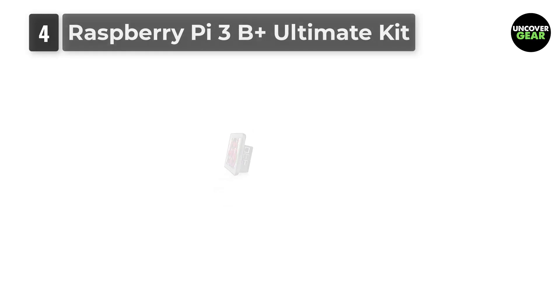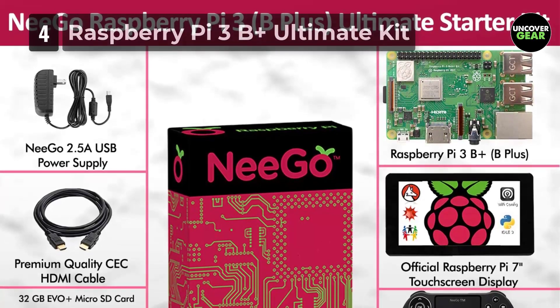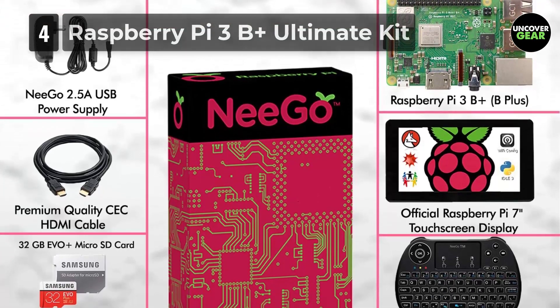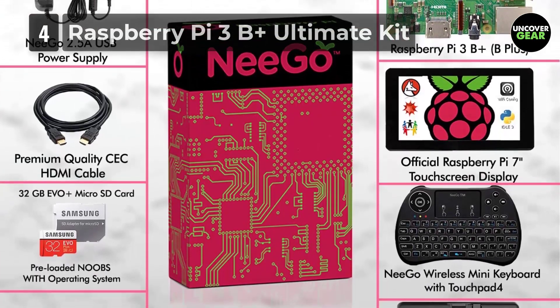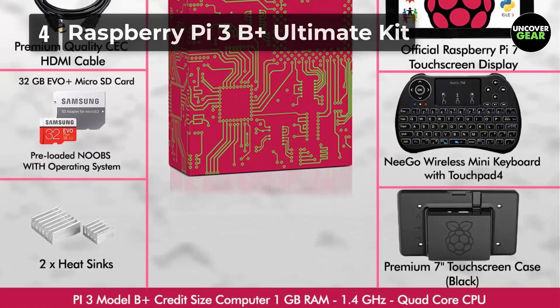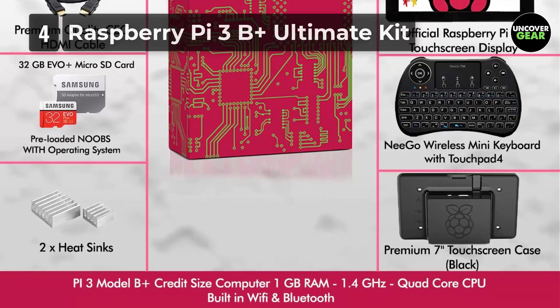It features a 64-bit quad-core processor Raspberry Pi 3B Plus motherboard with built-in Wi-Fi, Bluetooth, and 1GB RAM. The 7-inch large touchscreen has 800x480 pixels resolution, and a trackpad-enabled keyboard that is compatible with the board and the screen.